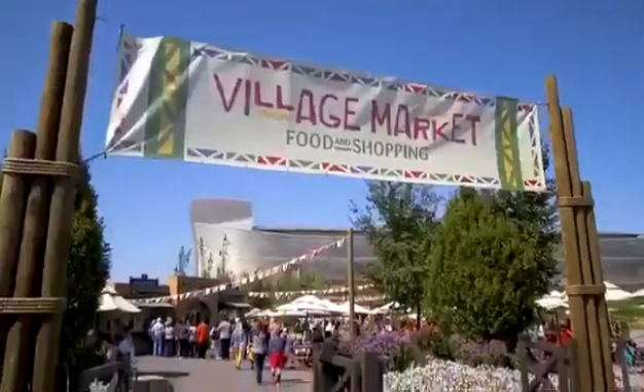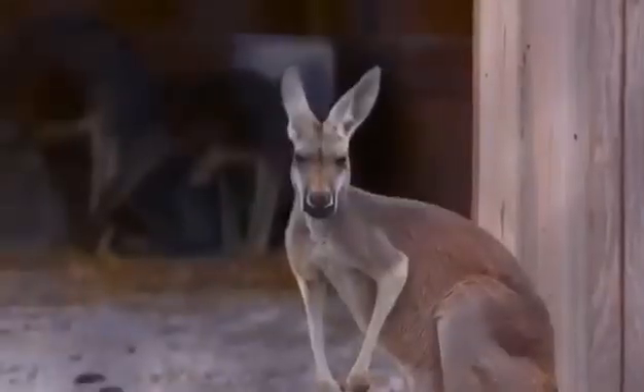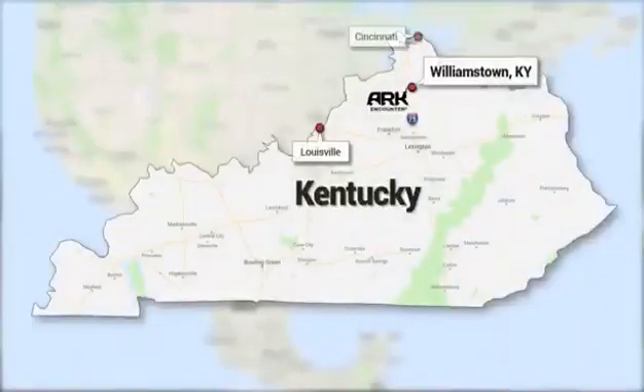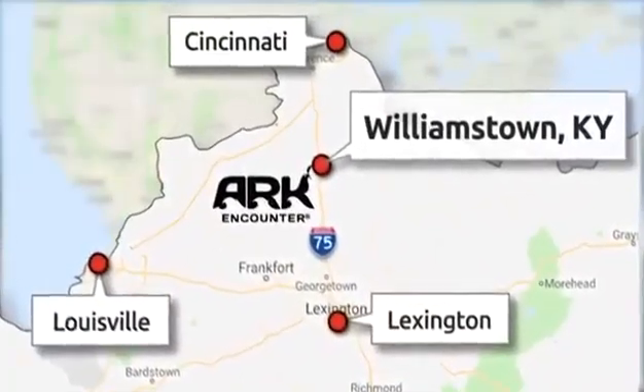We have a restaurant that's one of the biggest in America. We also have a zoo, and we even have activities like extreme zip lines — you can go 2,000 feet across the valleys. The Ark Encounter is located 45 minutes south of Cincinnati, in Williamstown, Kentucky.